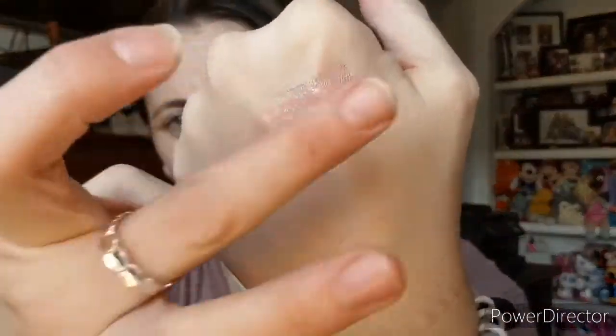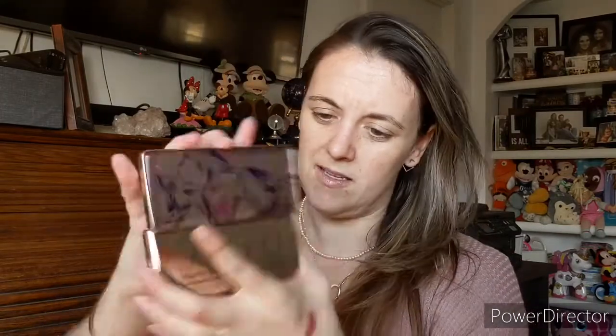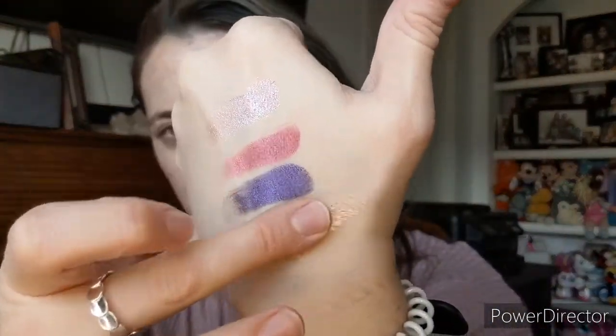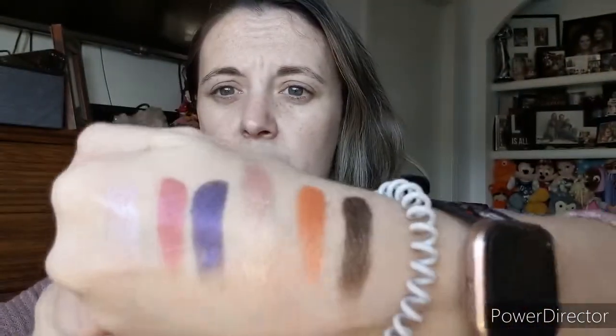Let me swatch these for you. We've got Passion, Grounded, Clarity — that one's really pretty — Power, Ignite, and a Base shade. These are very, very pigmented. Very pretty. The formula is really nice.